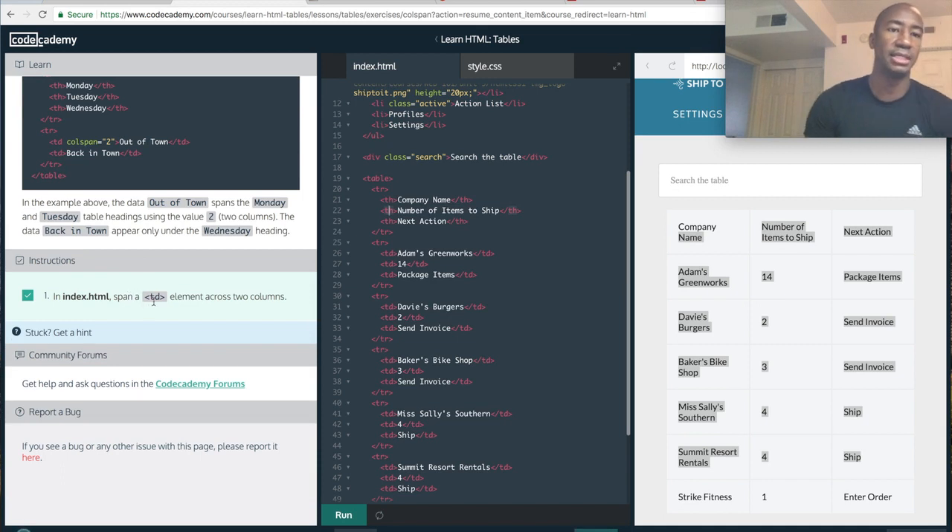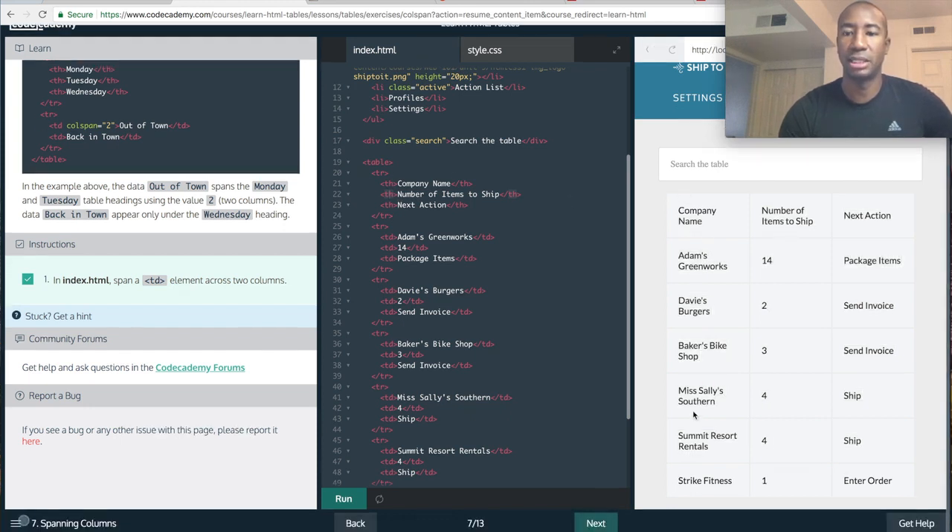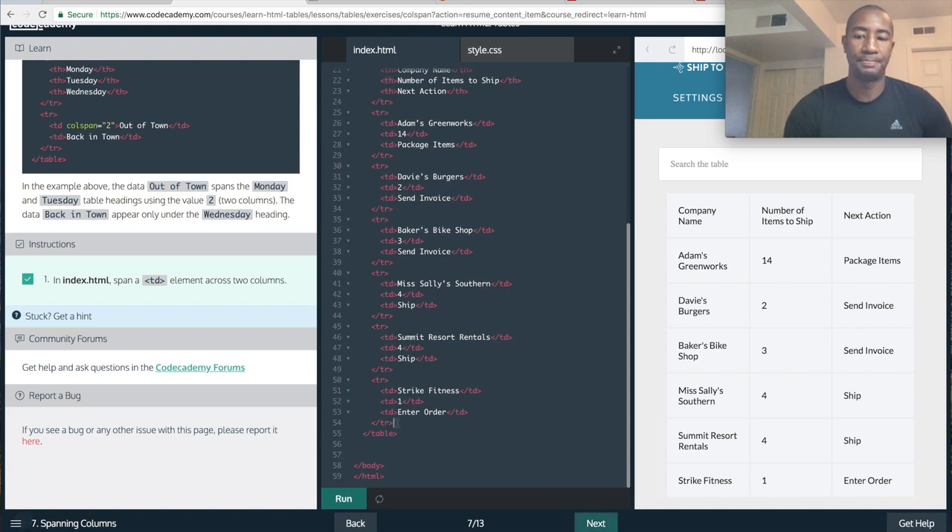In index.html, we're spanning a TD — table data element — across two columns. I'm going to put that table data below, so I have to put a table row in first, then TD, and then colspan. Colspan is basically the syntax for column span. I'm going to have a row that spans two columns. I'll close that out with a closing slash TD.